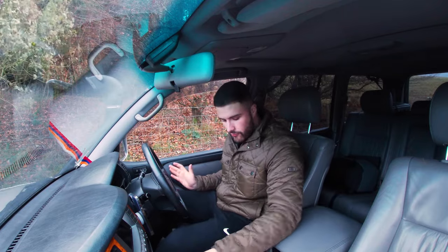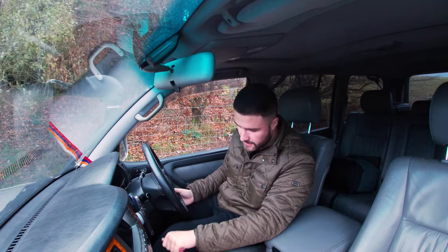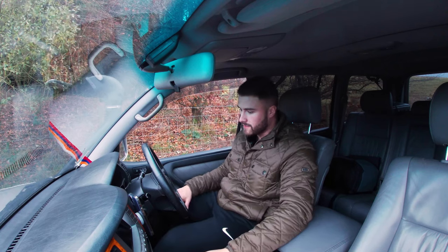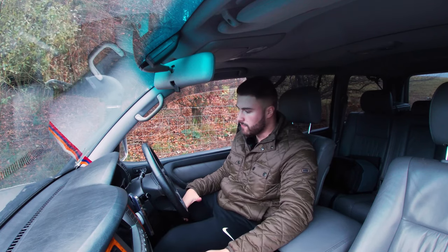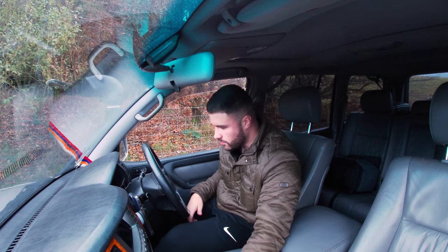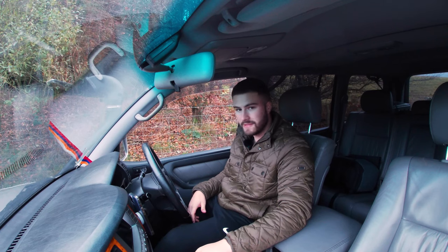Before we go, there are a few driver modes to select from, especially when you're off-roading. You've got your low and high gearbox ratio, and you've also got the center diff lock, plus the option for a rear diff lock — but that's for when you're really in trouble. For now I'm just going to keep it on center lock in the high box, because we're not in any trouble yet. Let's go.